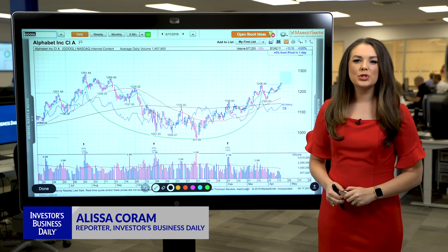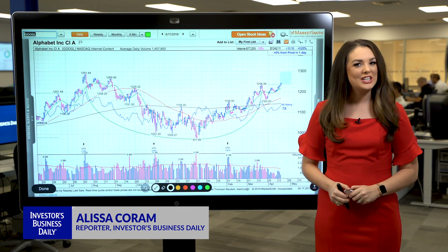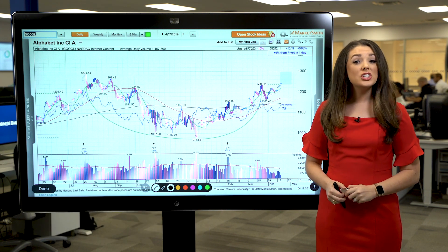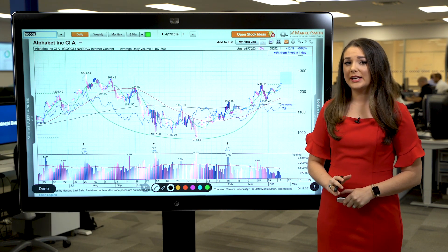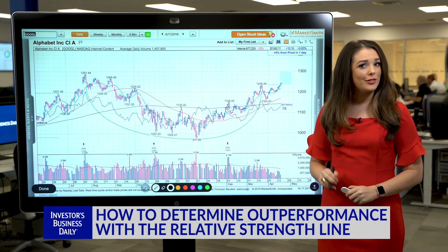Today on technical analysis we're talking all about the stock chart of Google parent Alphabet, which is staging a breakout. Technology stocks have been leading the market in 2019, but investors should focus on leading tech stocks rather than laggards.